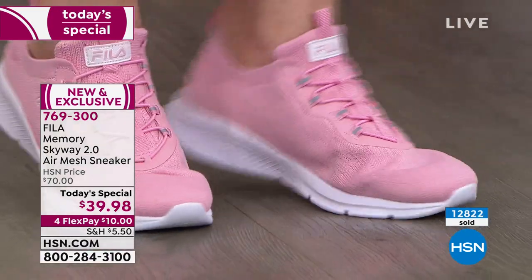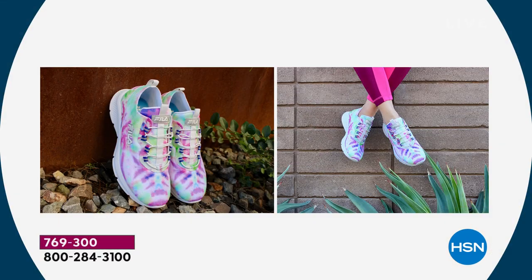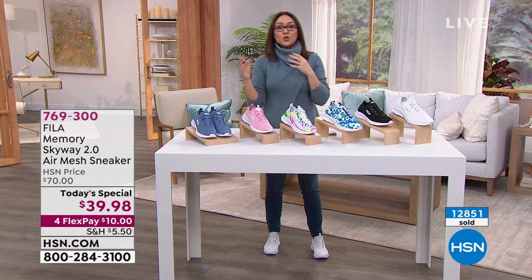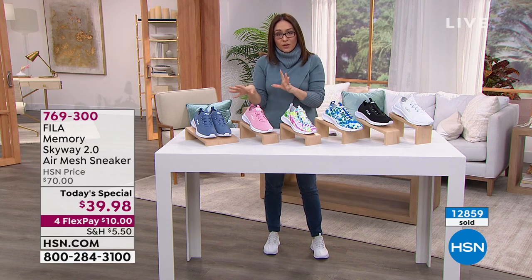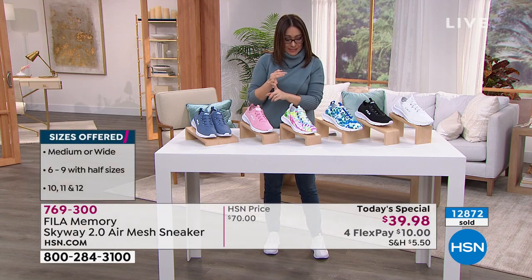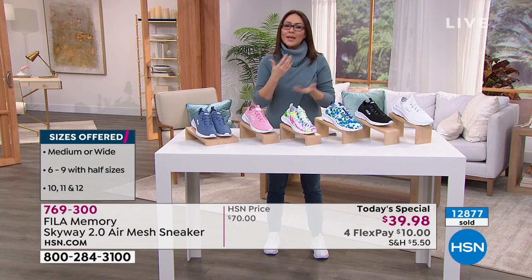For those new to HSN, a Today's Special means we do an unbelievable value for one day only. This is the first time we've ever done it with Fila. You pick your color, your size, and your width — that's part of the comfort story. We offer half and whole sizes between 6 and 10, and whole sizes 10 through 11, in both medium and wide widths.